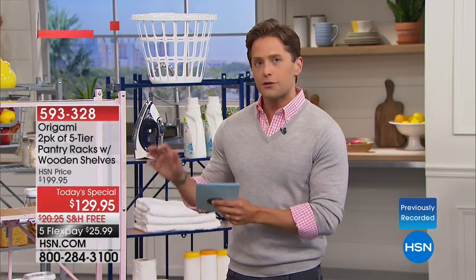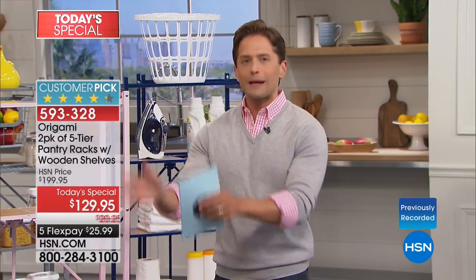Welcome to a brand new day here at HSN. My name is Brett Chuckerman and we're going to make this a Monday worth looking forward to, because today we're going to help you get organized. We're going to take out the stress, the headaches, and the hassles of giving you the space you need to get the clutter away from your life and build vertical storage. Storage and organization is mastered when you buy Origami products.